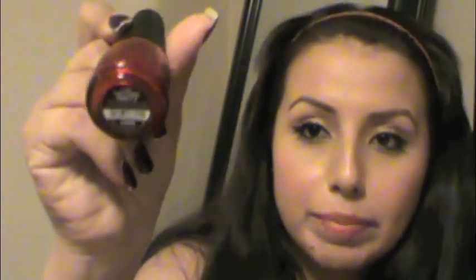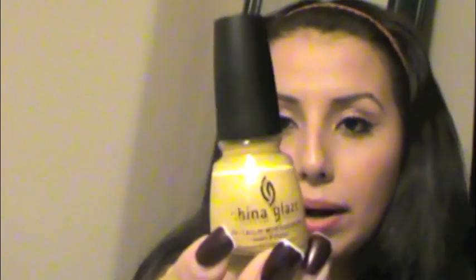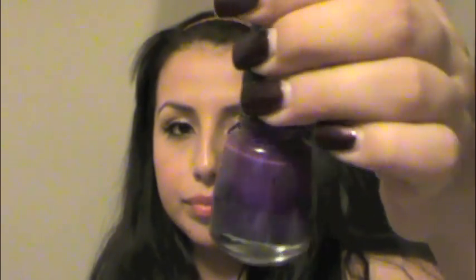My first one that I grabbed is Ruby Pumps — it's a glittery red. The next one is Hey Doll, it's like a bronzy, pinky color. The next one is Solar Power, it's a bright yellow. And Coconut Kiss — this one I actually saw on one of my best friends, she had it on, and I was like what are you wearing? I need that in my life.